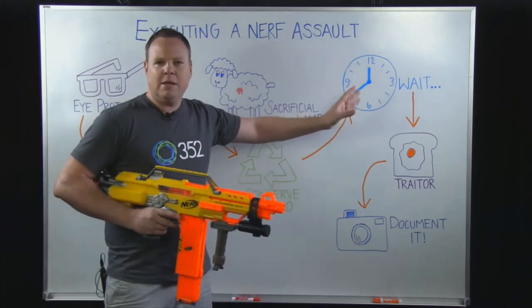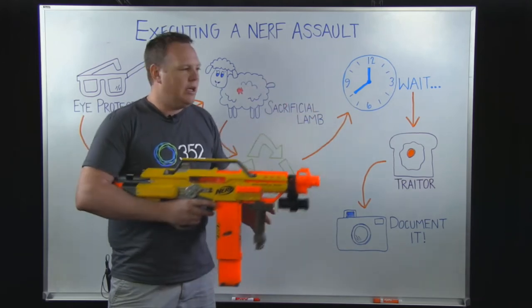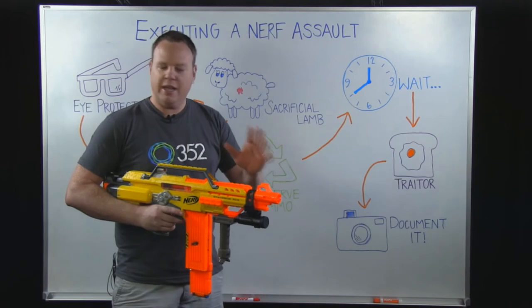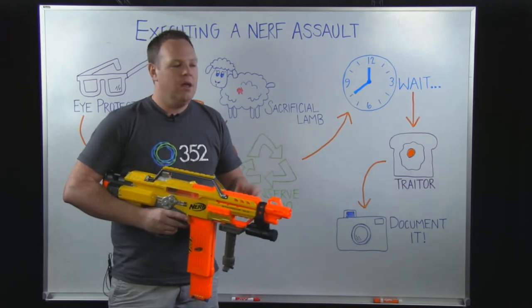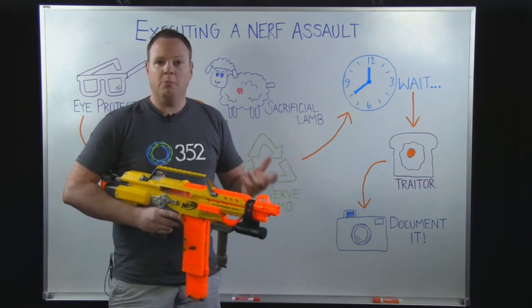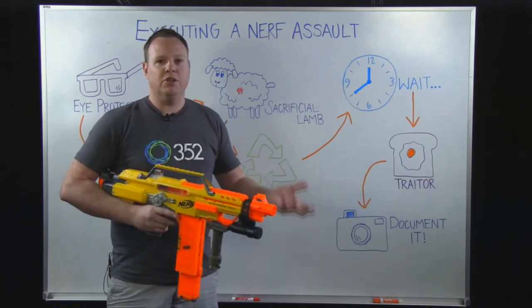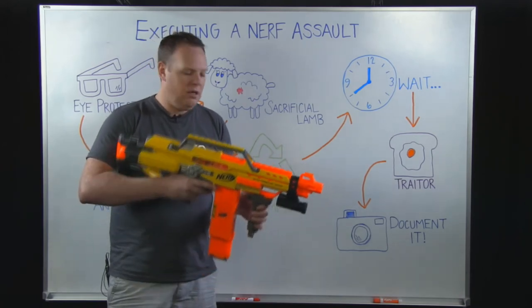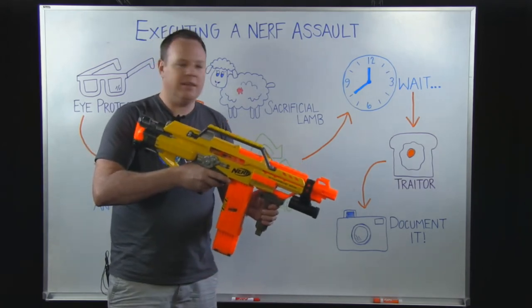Along those same lines, you want to wait — you want to be patient. You don't want to just be firing ammo. If someone goes under their desk, which happens all too often, you know they've got to come out eventually. They either have a meeting, they've got lunch, their phone might ring — any variety of things can draw them out from their desk. So just wait, hang out, have a snack, and be ready to take them out.